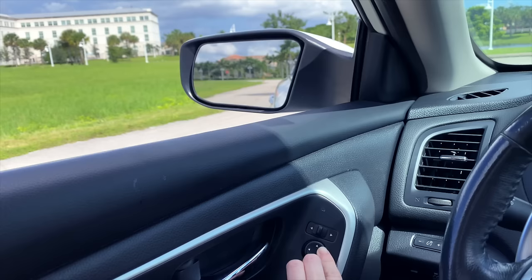Adjust your mirrors and then leave them there. Make sure that you do not adjust or move your mirrors during the test.